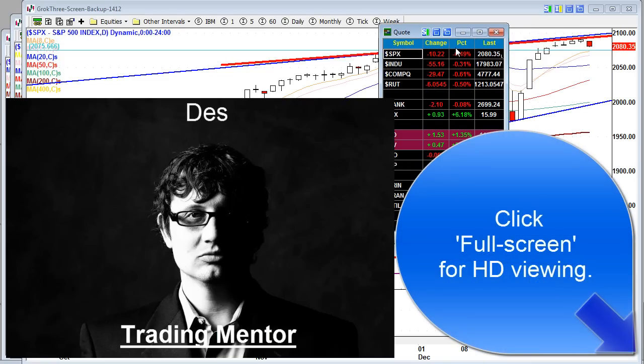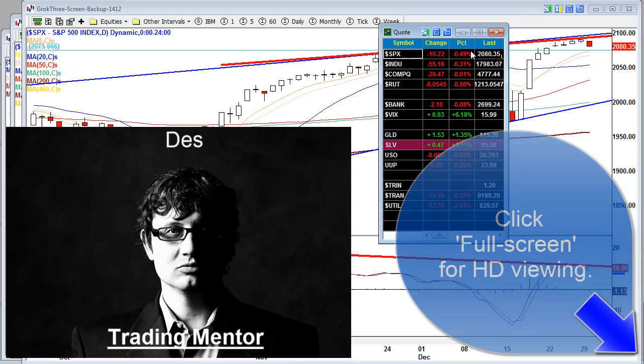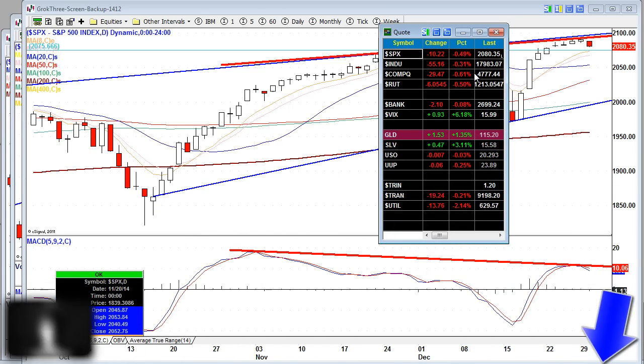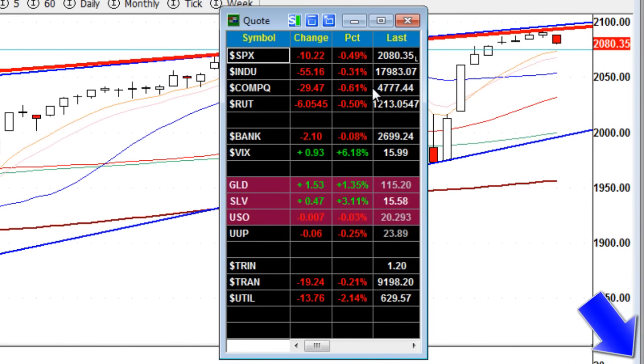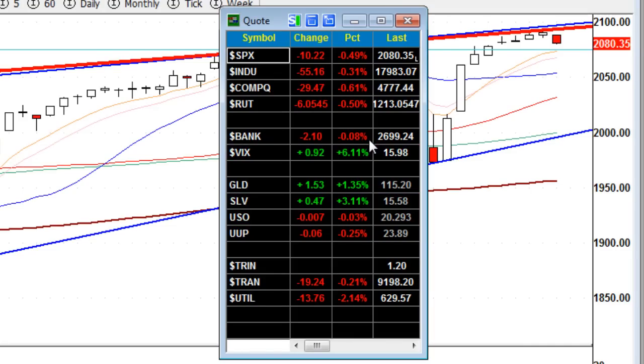And here we slip into the red across the board on all major indices, with the NASDAQ leading the charge to the downside, down 0.61%. The Dow is faring the best, only down 0.31%. Russell's down 0.5%. The banks, though, barely in red territory.